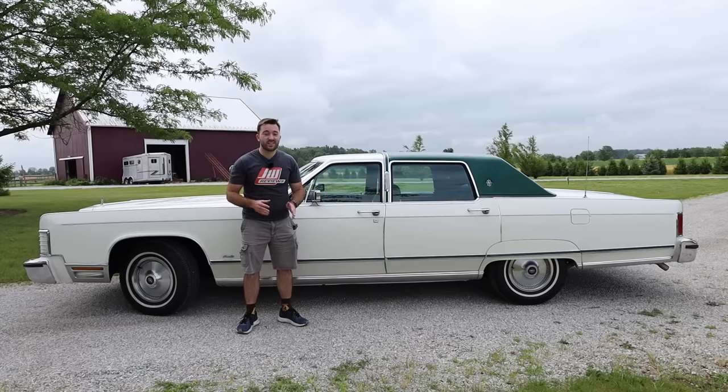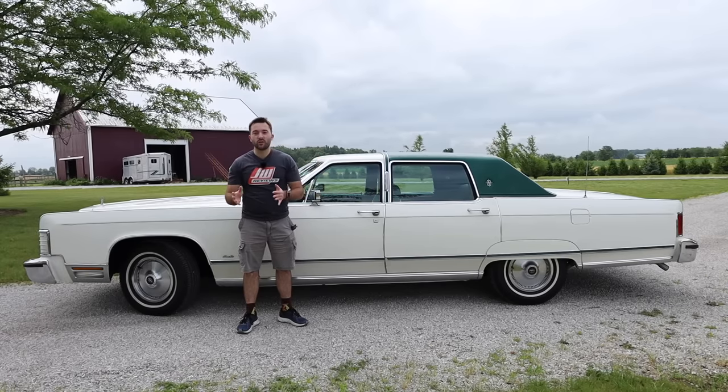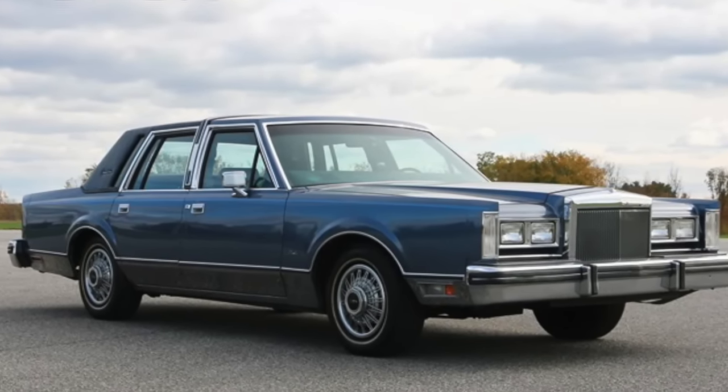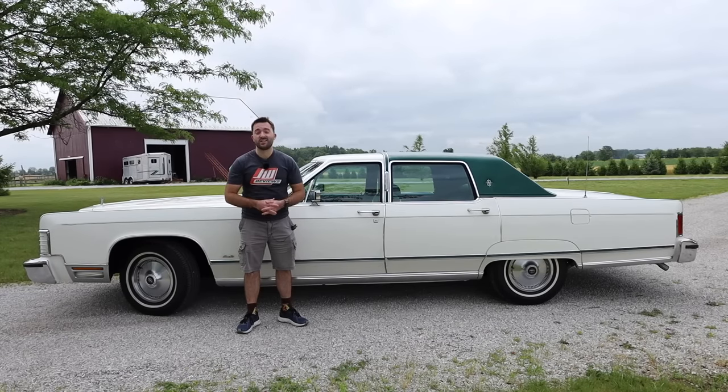Being a 1976 Continental Town Car — what exactly does that represent? The Continental name is the name of the model, whereas Town Car designates the highest end trim level. However, Continental was renamed Town Car for the seventh generation in 1981, but at this time it was still known as the Continental Town Car.